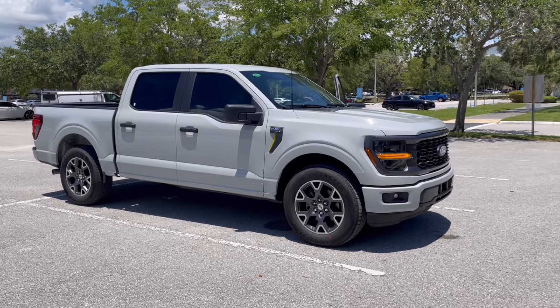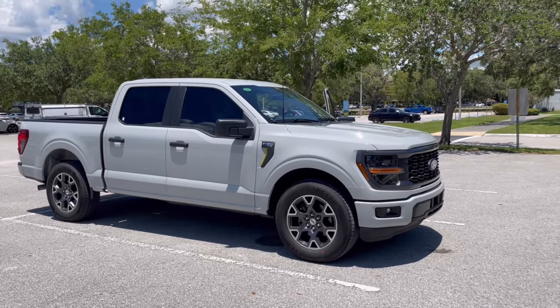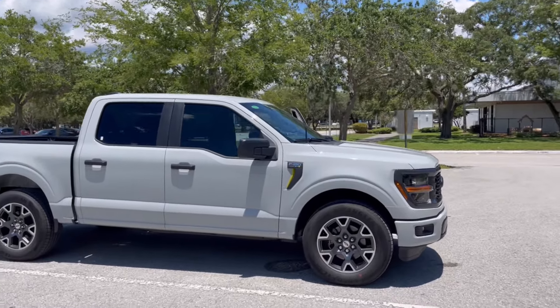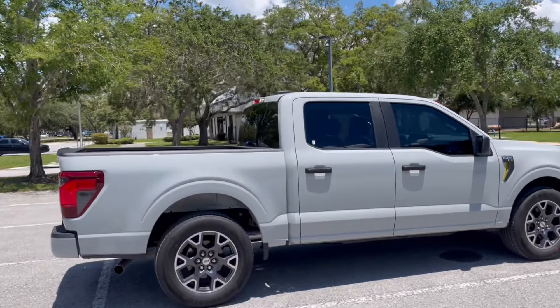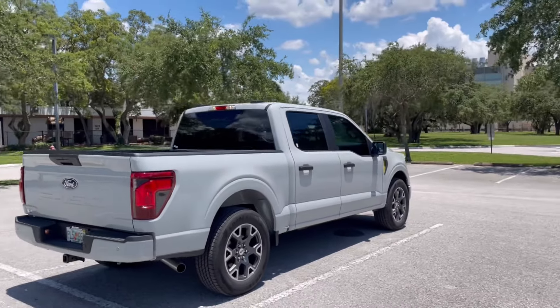This is a base XL truck with an STX package thrown on it, which is basically the sport model — one less tier from the XLT Sport. But if you want a base truck with a little bit of features, this is definitely the one to go with. You're not going to have all the bells and whistles, but for the price point, it's definitely one to go with.